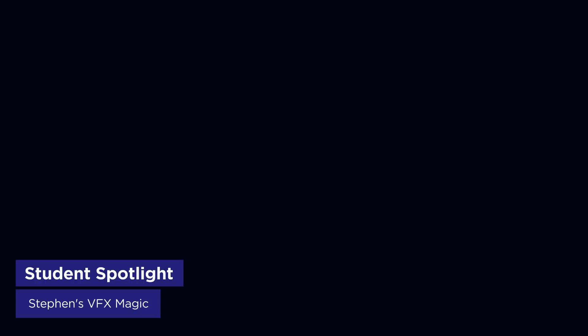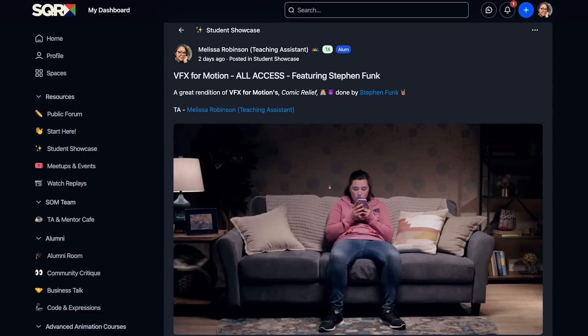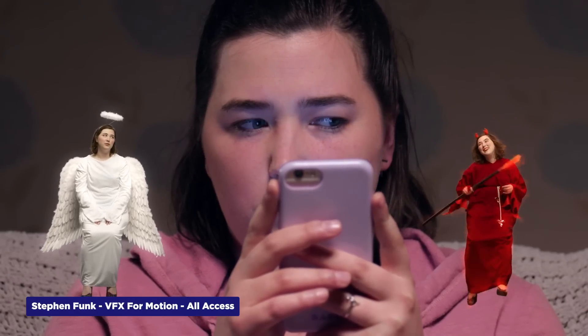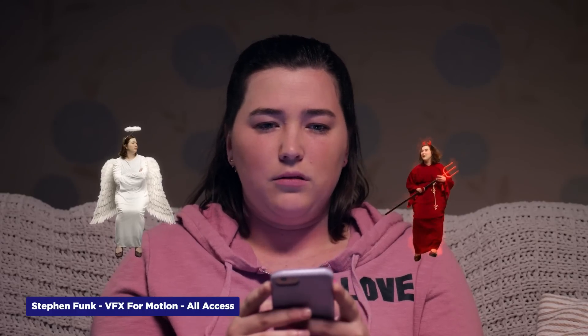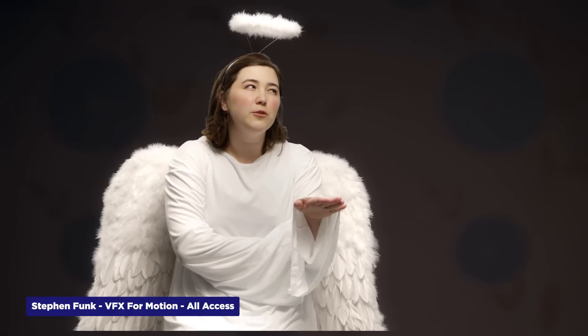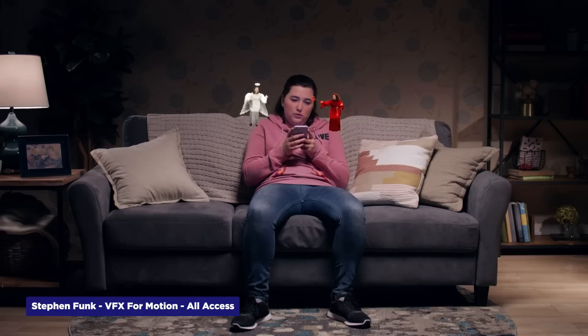It's time to shout out the School of Motion student of the week — Portland-based Stephen Funk, currently in our VFX for Motion course through All Access, just knocked it out of the park with the Comic Relief Project. This assignment challenges students to key footage and create that classic angel-devil scenario, compositing them onto footage shot specifically for the course. Stephen nailed the tricky keying work — our talent Kaylee had some frizzy hair that required extra finesse to get right. He added some nice subtle animation touches and pulled off some sweet glowing flame effects for the devil character. There's a lot of moving parts in this piece, from complex keying to compositing to effects work, and Stephen handled it all beautifully. Keep crushing it, Stephen — we're excited to see what you tackle next.